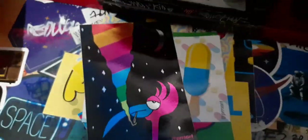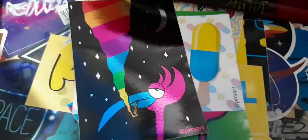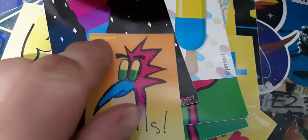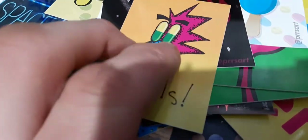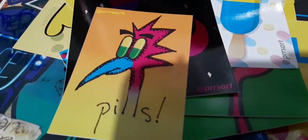All of these are vinyl stickers. Here we've got this one - Press Art at the top in yellow. We've got an orangey-yellow sunset background. It says 'Pills'. Pills makes that mean.